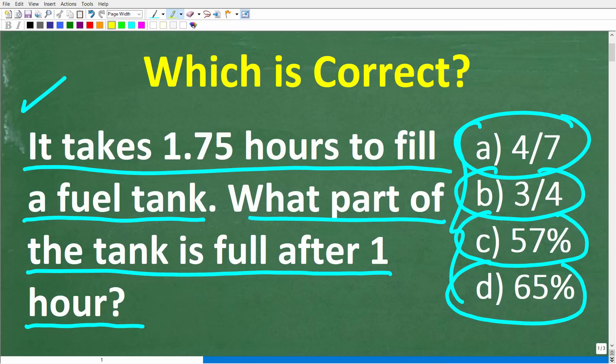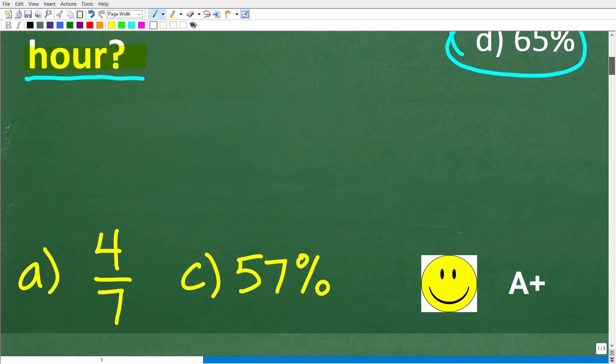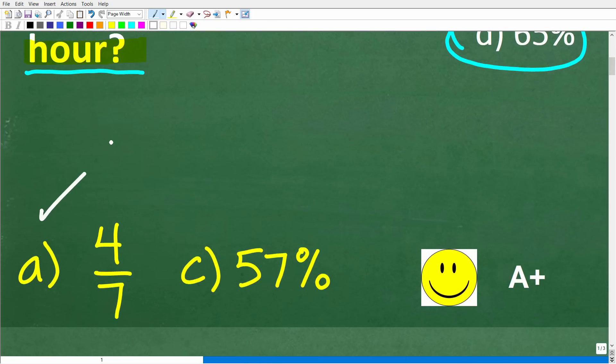Before I show you the answer, let's take another quick look at the problem. It takes 1.75 hours to fill a fuel tank. What part of the tank is full after one hour? The correct answer is actually two answers. A is correct, and so is C — A is 4 sevenths, and C is approximately 57 percent.